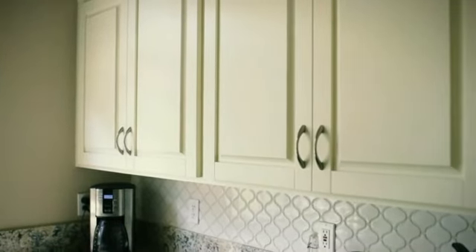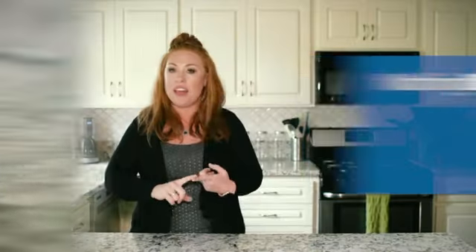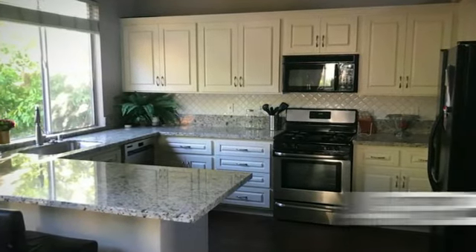These cabinets, for example — these are our original cabinets, but Quality First refaced them. They put new doors on them, they popped off those old funky tiles, put down gorgeous granite. And because they do nothing down, no interest and no payments for 12 months, we were able to get our gorgeous new kitchen and we didn't have to pay for it right away, which is my favorite way of doing things.